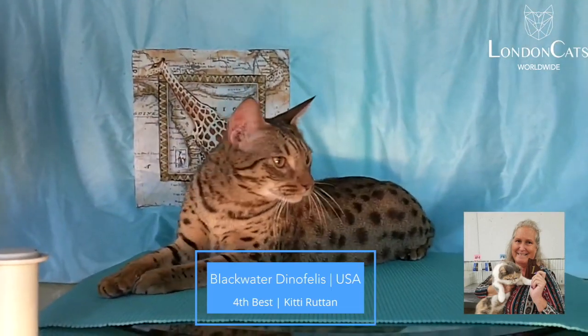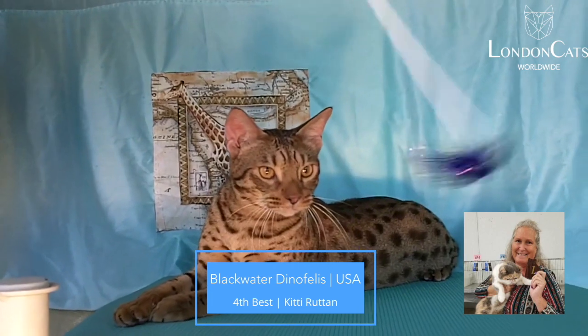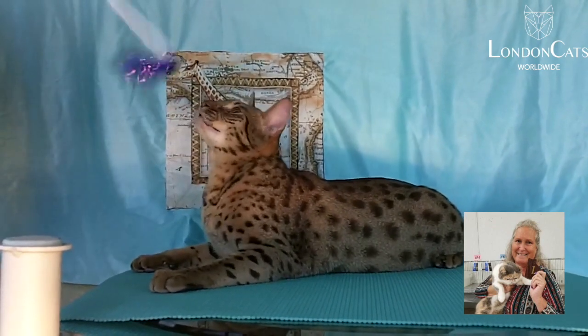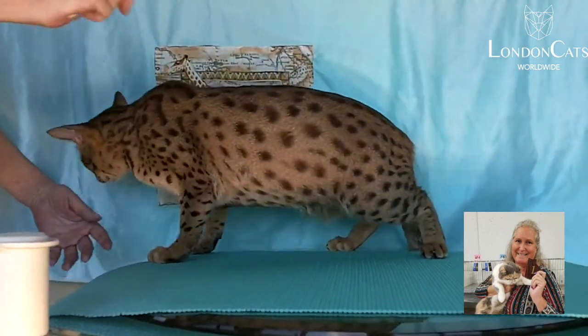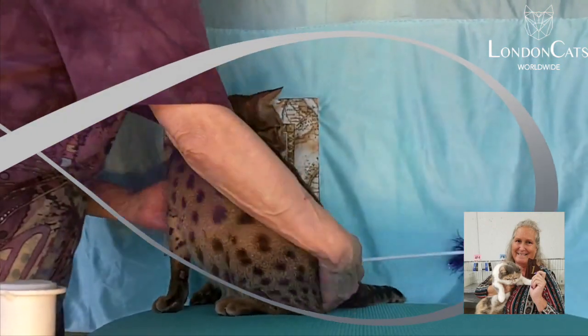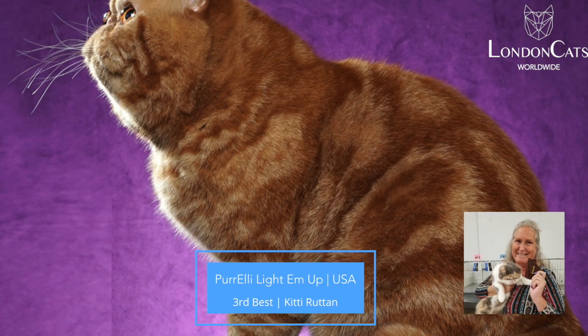My 4th best is this charming and very, very athletic Aussie cat — although being an Aussie cat, he's deciding when he's going to be athletic. Beautiful head with just the nice dip. Lovely big ears set nice to the side. Wonderful thick body on him and a long, thick tail.